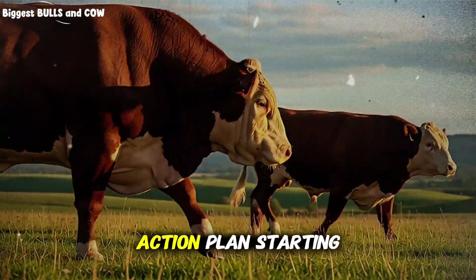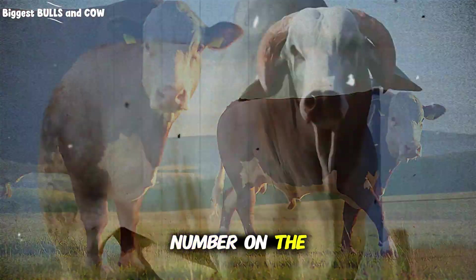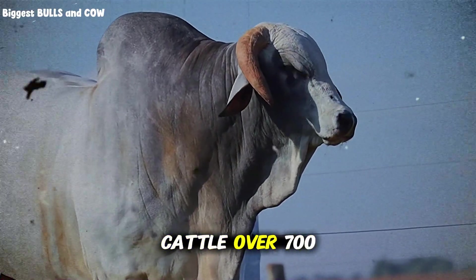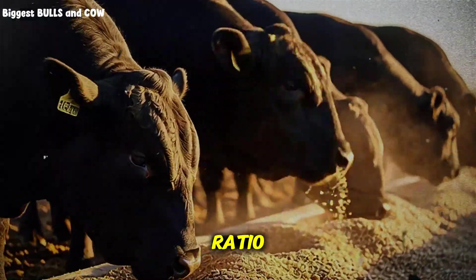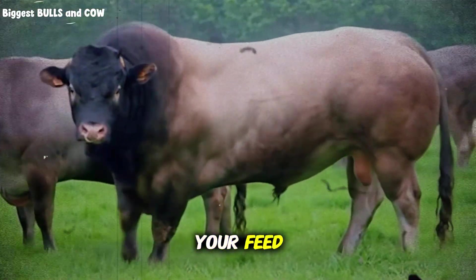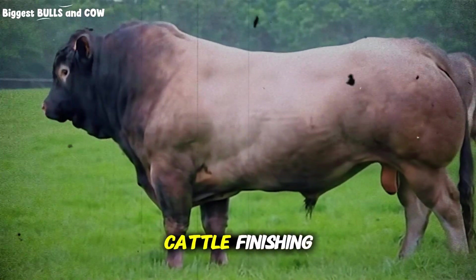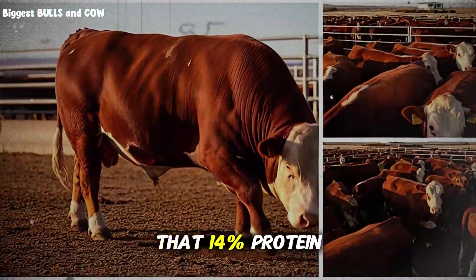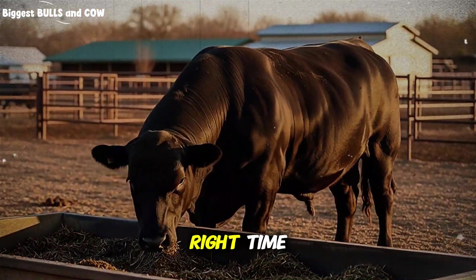So what's your action plan starting today? First, know your current protein level — real digestible protein, not just the number on the tag. Second, match your protein to your cattle's stage: 14% for finishing cattle over 700 pounds. Third, balance with energy at that 6-to-1 or 7-to-1 ratio. Fourth, use high-quality digestible protein sources. Fifth, test everything — your feed, your forage — and track your results religiously. The ranchers making serious money in cattle finishing aren't guessing; they're measuring, adjusting, and optimizing constantly. That 14% protein level isn't magic by itself — it's magic when it's the right kind, at the right time, with the right balance. This is what separates profit from barely breaking even.